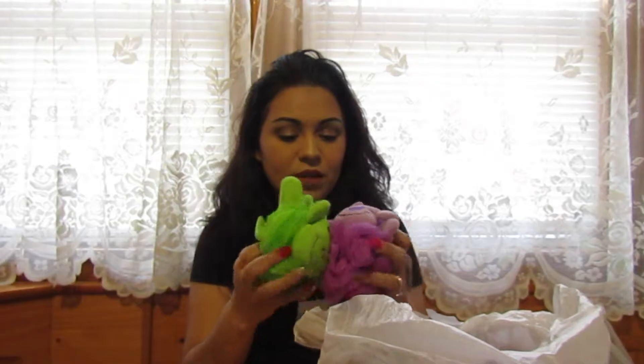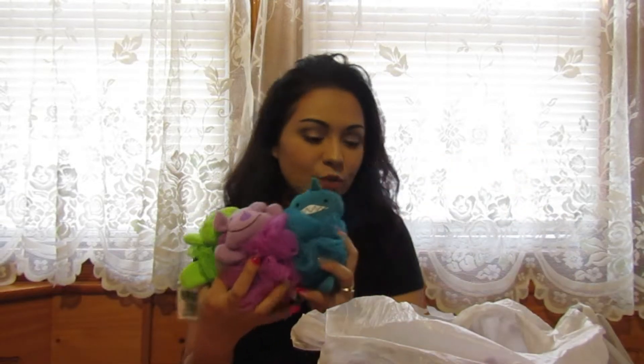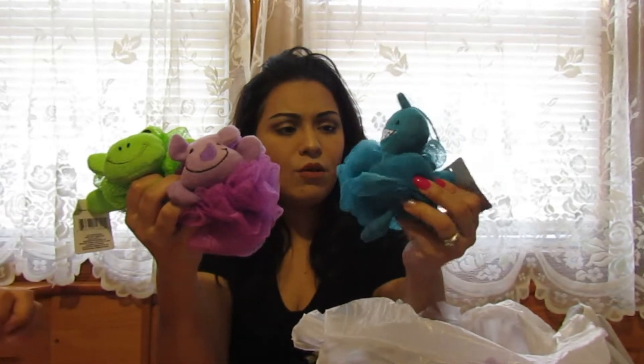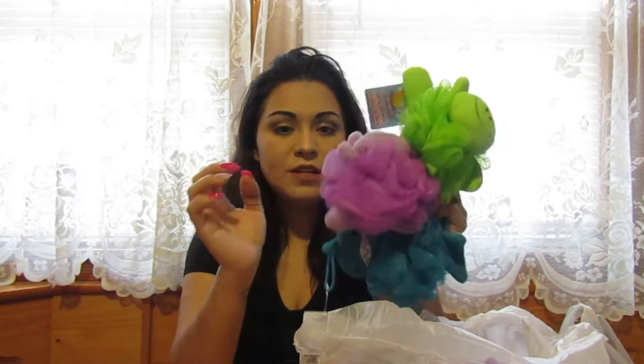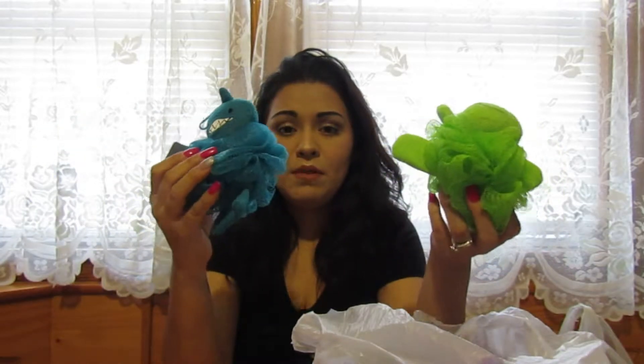I go crazy at the dollar store — everything that catches my eye or that I think is cute or useful, I pick up. I got these cute little body washers for my kids. There's a little shark, a cute hippo or rhino, and a little frog. I thought my kids would like these, and they do. They're a dollar, and when you're done after a month you throw them out — you can't go wrong.